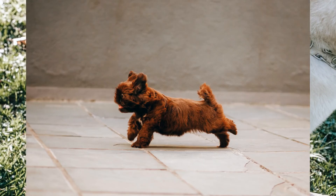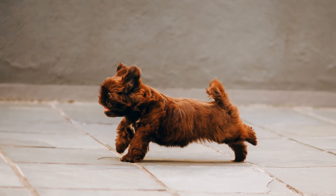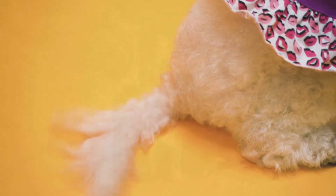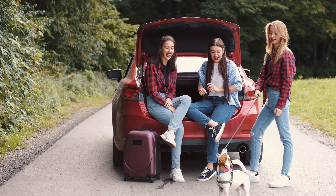Fluffy, curly, short, or stumpy doggy tails are an adorable feature of our furry friends. But if not for human amusement, why do dogs have tails?